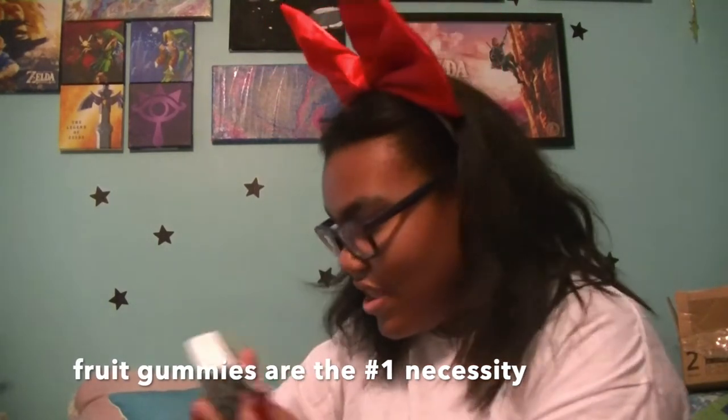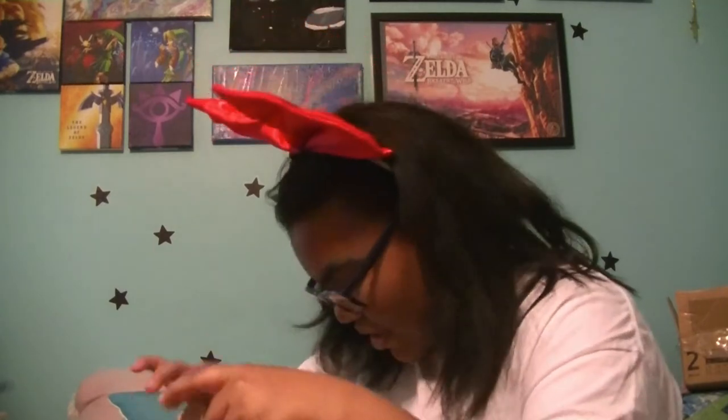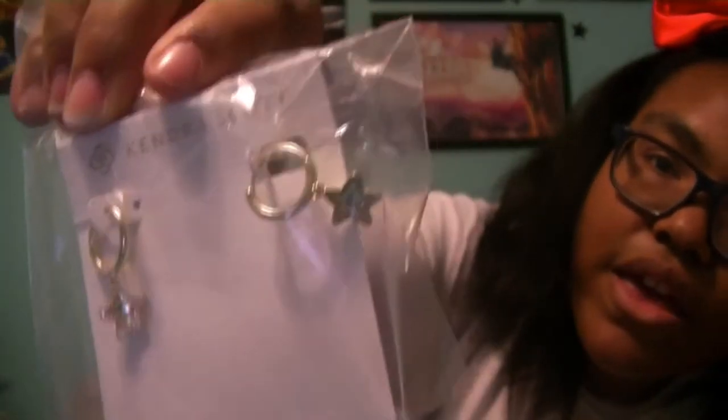Two stockings. I'm only going to show the fun stuff because in here you've got your necessities like fruit gummies, tissues, chocolates, and toothpaste. I don't think you guys really want to see that. The one thing that was in here that I got were these star earrings — they're super cute. I'm probably going to clean them and put these in my ear.